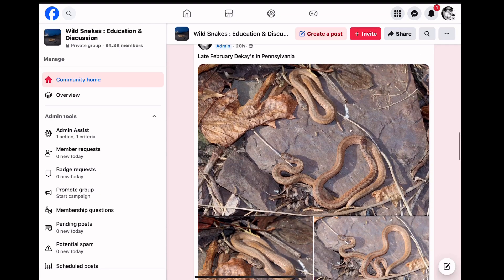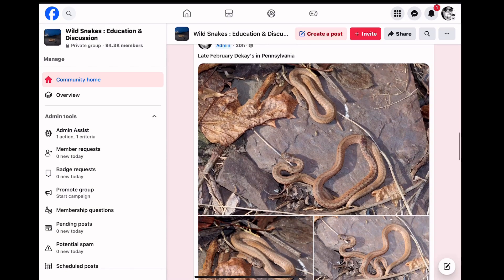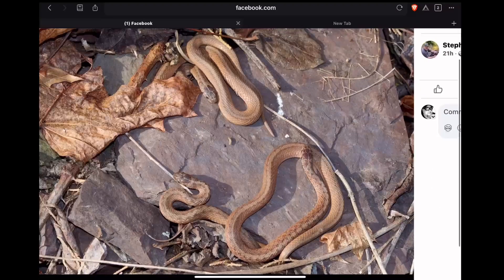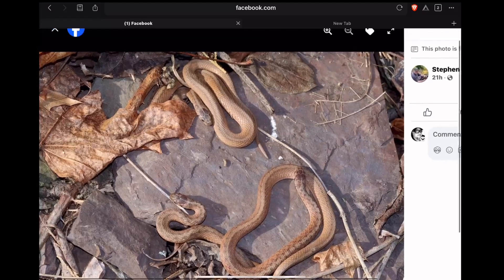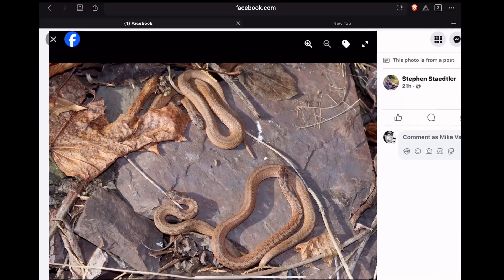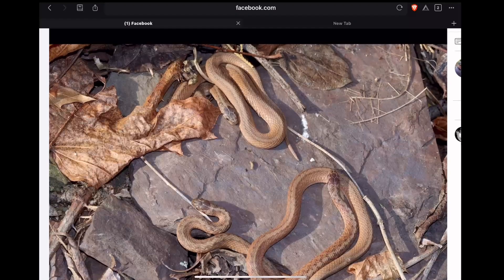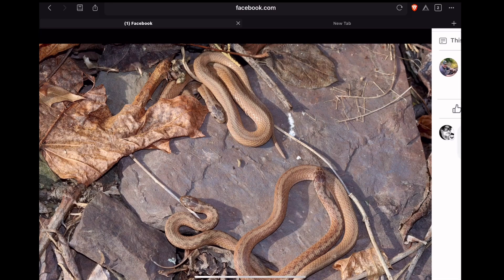I shared this post yesterday — these are DeKay's brown snakes in Pennsylvania in late February. We've had a few 40-ish degree days here in the northeastern United States, and after a long winter, this will stimulate snakes to at least come to the surface. As you can see, they're probably soaking up some warmth from this slate. All they need is just a little bit of warmth, and then once the temps drop again, they'll go back down into wherever they're spending the winter. It's not unusual to see this kind of behavior in late winter when we start getting some slightly warmer days.